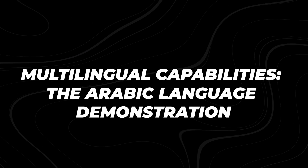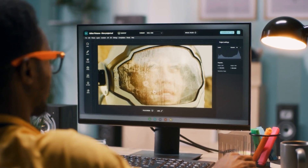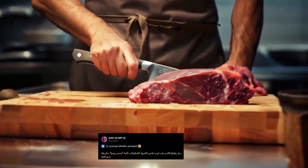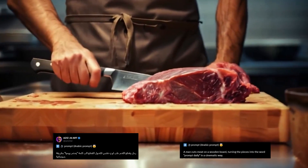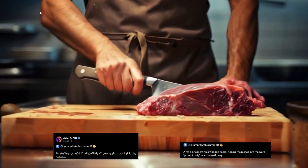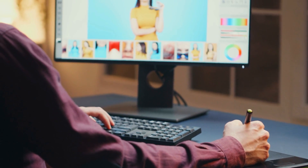Dream Machine 1.5 has also gotten much better at understanding prompts in languages other than English, making the tool more accessible to people around the world. One compelling demonstration involved an artist who used Arabic prompts to create a video depicting a man cutting meat on a wooden board, transforming the pieces into the words 'prepared daily' in a cinematic way. The final video looked impressive, smoothly combining Arabic text with the visuals. The AI accurately included the script and made the text blend naturally with the action, showing it understood both Arabic writing style and the creative idea behind the video.